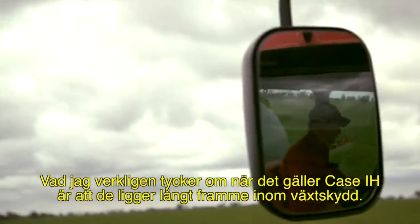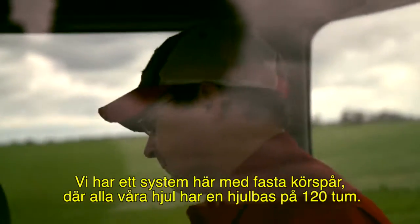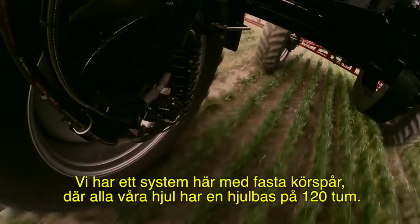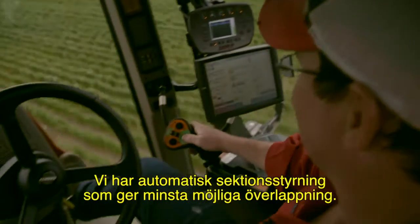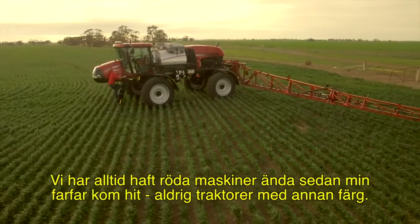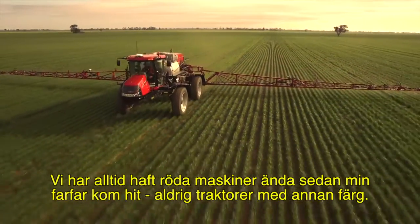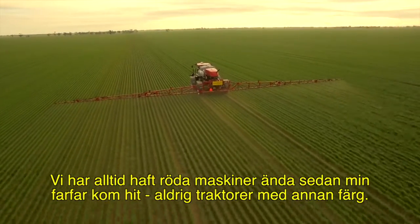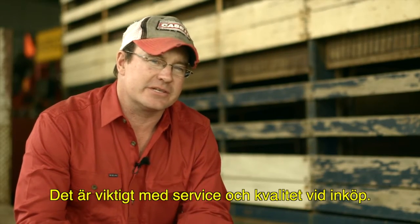The thing I really like about Case IH is that they are at the cutting edge of spraying technology. We're on a controlled traffic system here, where all our wheels are on a 120-inch wheelbase. We've got auto section control to minimise overlap. We've been red machinery ever since my grandfather came here — there's never ever been another colour tractor on this farm. We've got a lot of loyalty to the colour, but we're not colour blind. We're buying on service and quality.